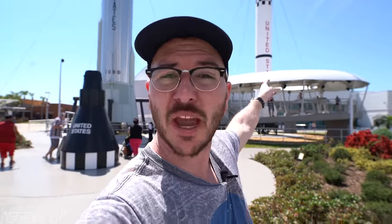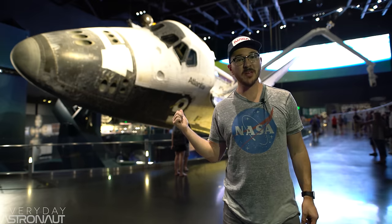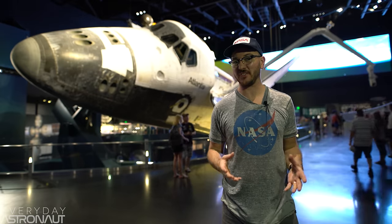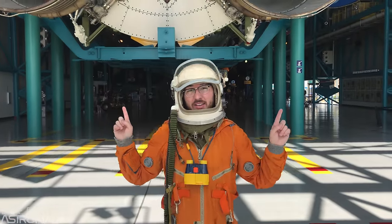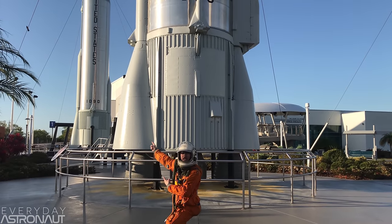So behind me is the rocket garden here at Kennedy Space Center. Here we have the Redstone rocket with a Mercury capsule on top. And over here we have an Atlas rocket with a Mercury capsule on top. Here we see a Titan rocket with a Gemini capsule on top as its payload. Over here is a Saturn 1B rocket with the Apollo capsule as its payload. Now behind me is the beloved Space Shuttle orbiter — notice I said orbiter and not space shuttle. This is the business end of a Saturn V rocket. This is a Titan rocket. These are Atlas rockets.